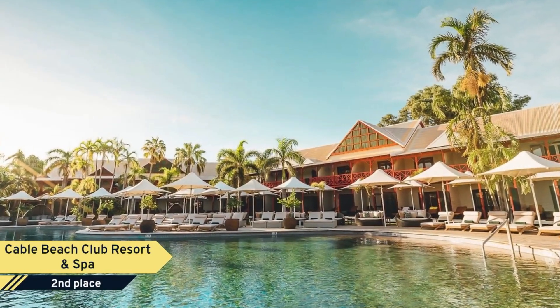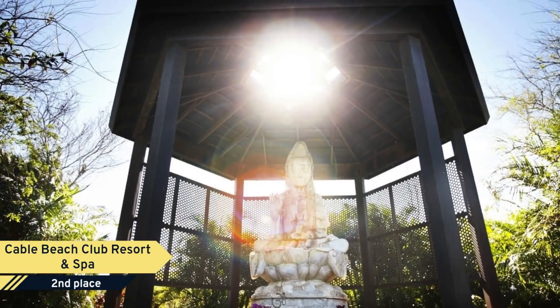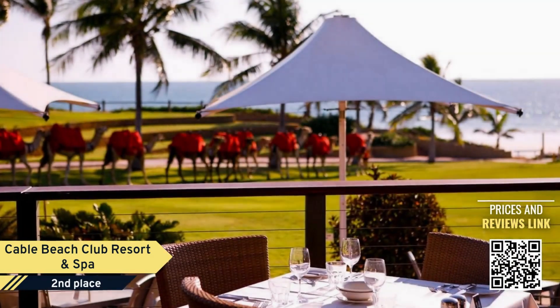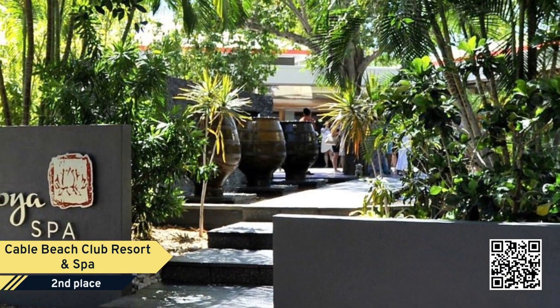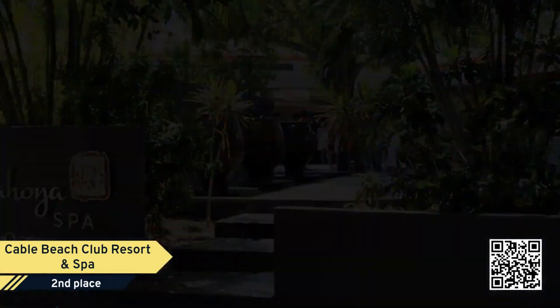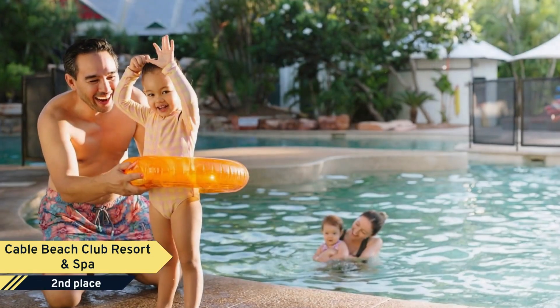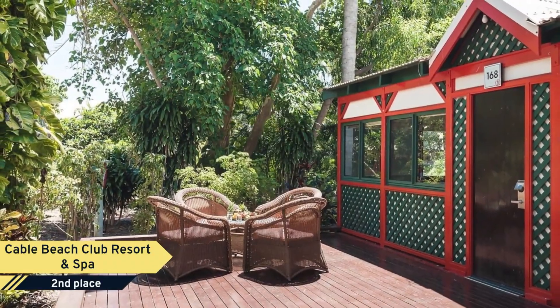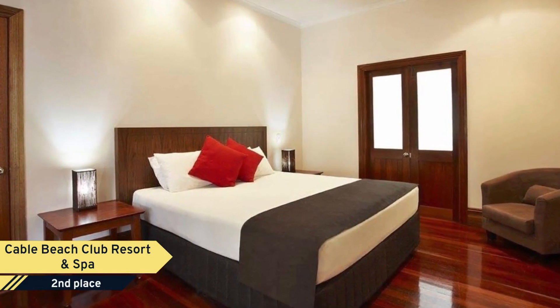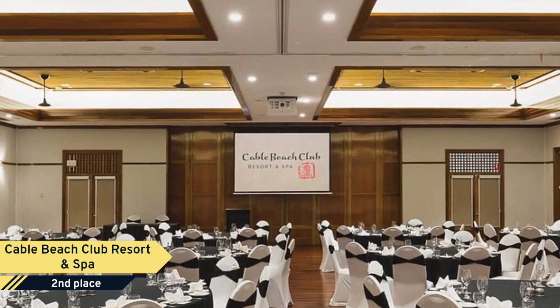Number 2: Cable Beach Club Resort and Spa. The award-winning Cable Beach Club Resort and Spa is the only resort overlooking Broome's iconic Cable Beach. Set against the backdrop of the Kimberley Outback, the resort offers rooms styled to reflect the Asian and colonial cultures which shape the identity of Broome. The diverse choice of accommodation is complemented by acres of landscaped gardens hosting artifacts from around the world. Cable Beach Club invites you to indulge in an exclusive romantic retreat or the ultimate family holiday.